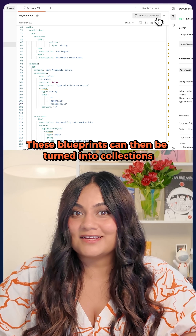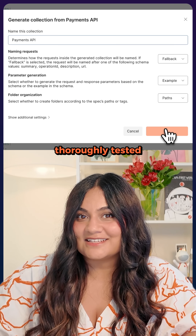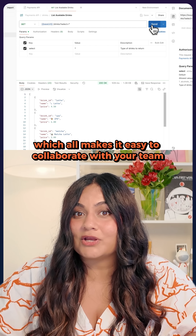These blueprints can then be turned into collections, enabled with mock servers, thoroughly tested, and fully integrated with tools like GitHub or Slack, which all makes it easy to collaborate with your team.